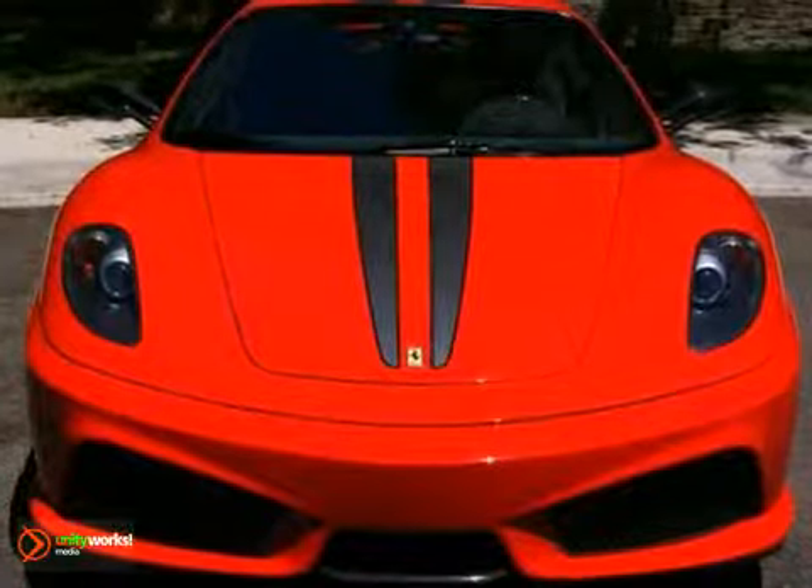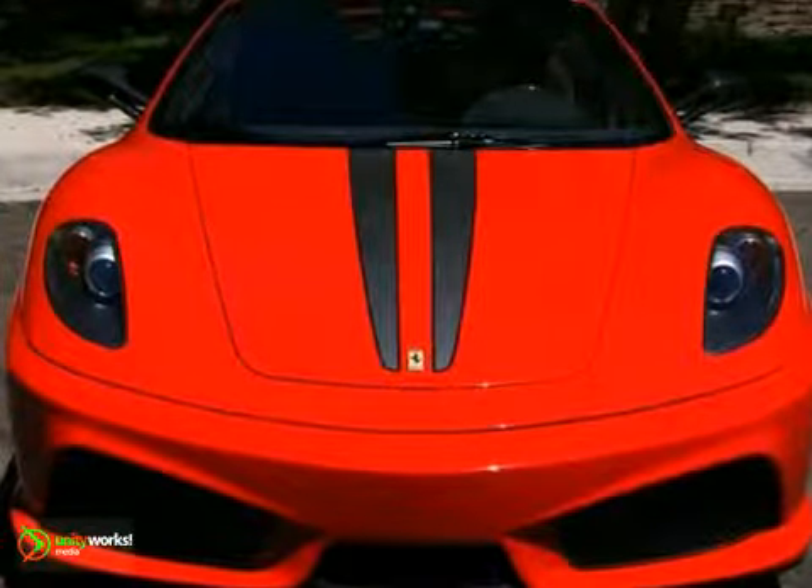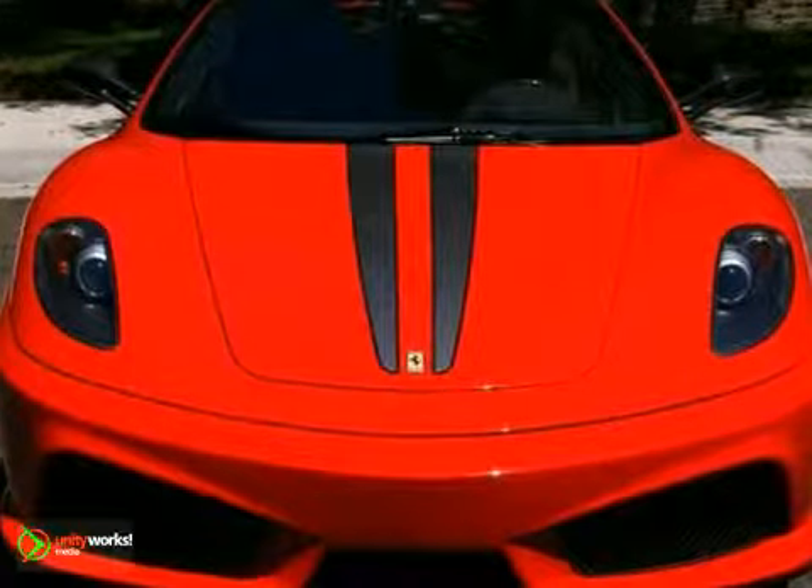This Ferrari has been very well maintained, recently serviced, and with only 3,550 miles, it is in outstanding condition.